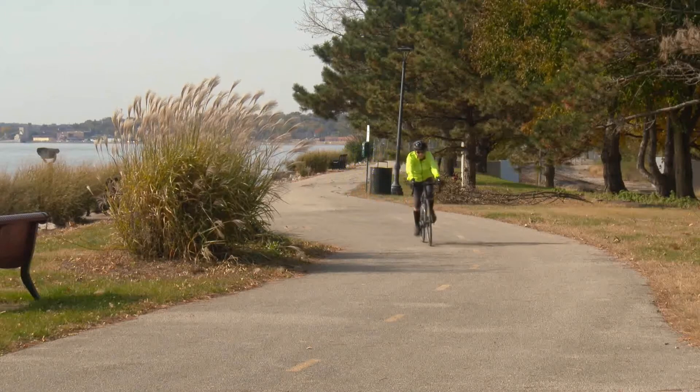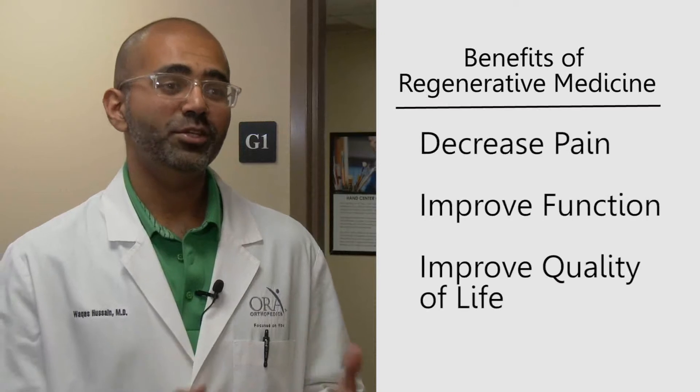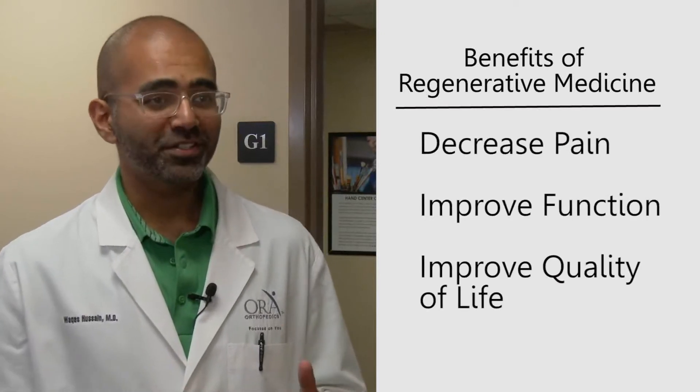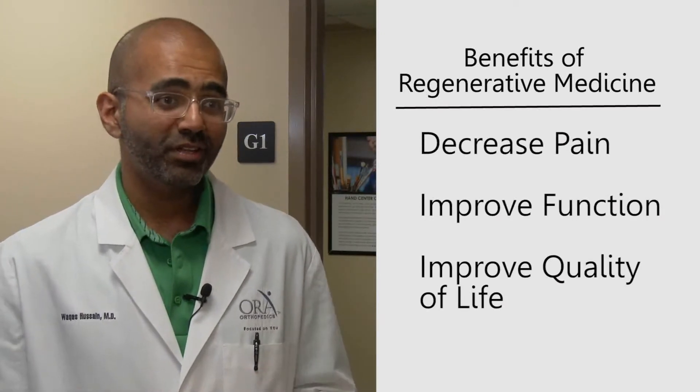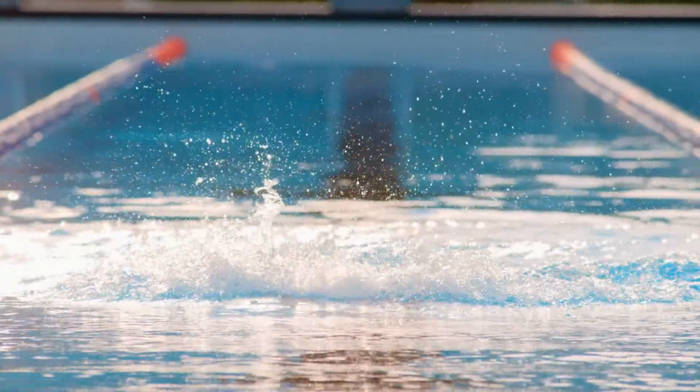There's good evidence that demonstrates that these types of treatments, in the right hands and with the right patients, can lead to decreases in pain, can improve function, and also improve quality of life. Our goal is to give you a better life, to make you feel better, and to make you happier.